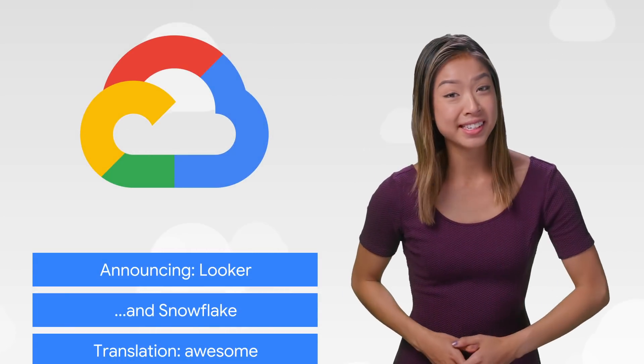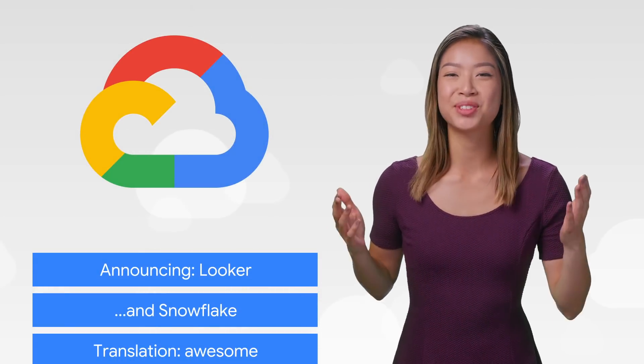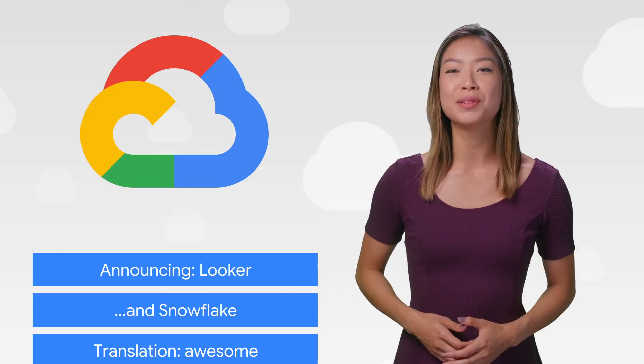This week, we're talking about better business analytics, data warehousing, and translation AI. Welcome to This Week in Cloud, where we serve you the lowest latency news.